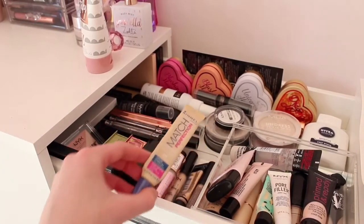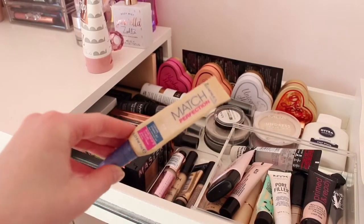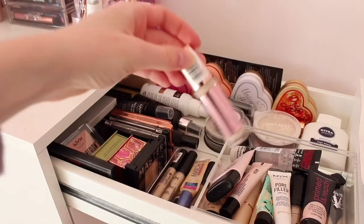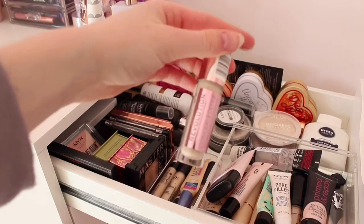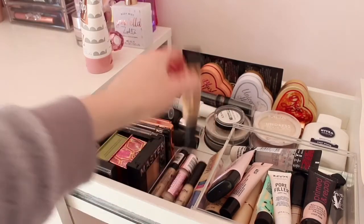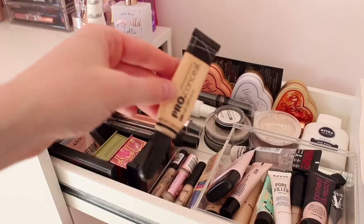Moving on to concealers, I have the Rimmel Match Perfection which is amazing. I then have the Revolution Concealer which is my new favourite and works perfectly with the new foundation stick. I also have the NYX Concealer and the LA Girl concealer as well.